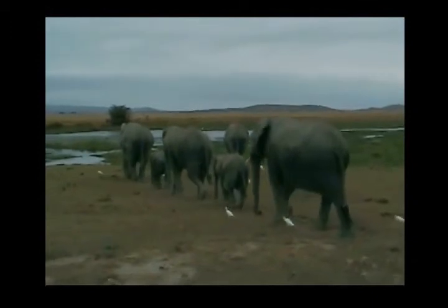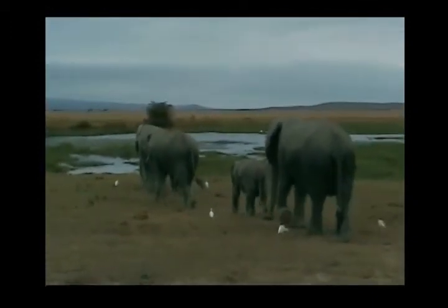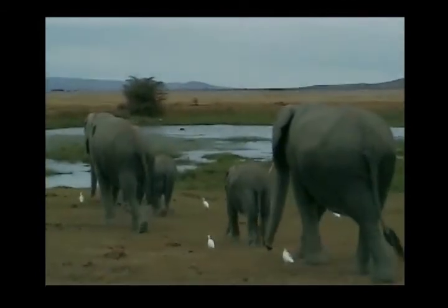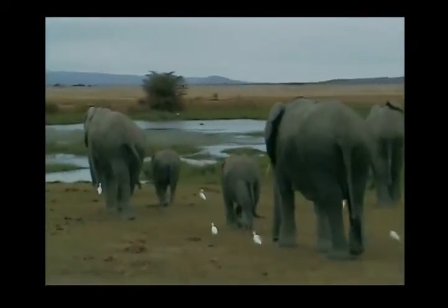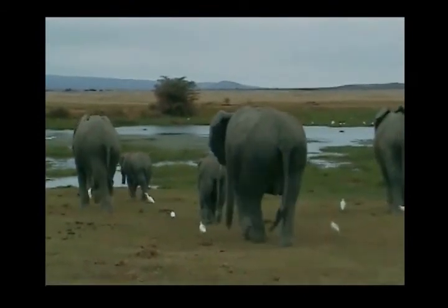They were used to the jeeps and would sometimes come to check us out. Elephants see shadows, so coming close and feeling the vehicles was their way of figuring us out. We just had to stay calm and let them do their thing so we would not spook them.